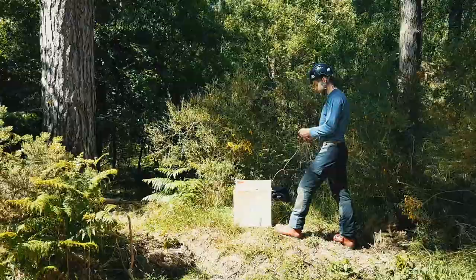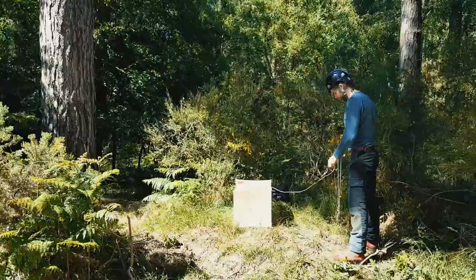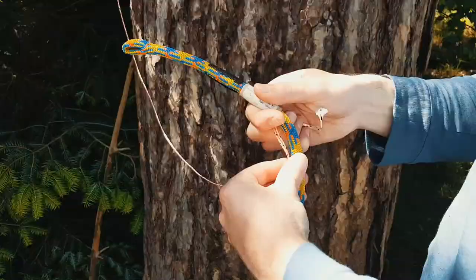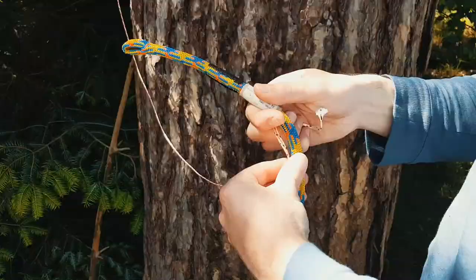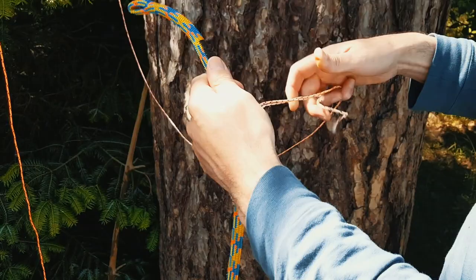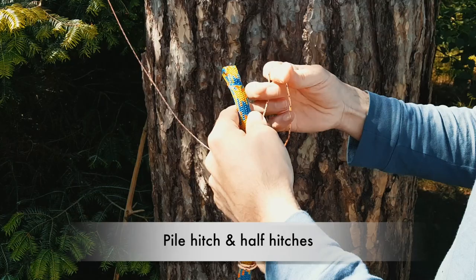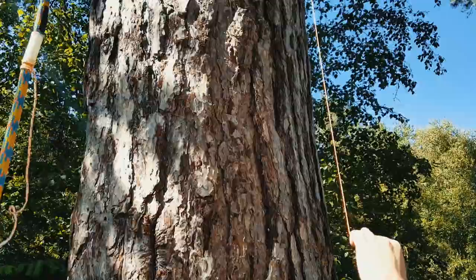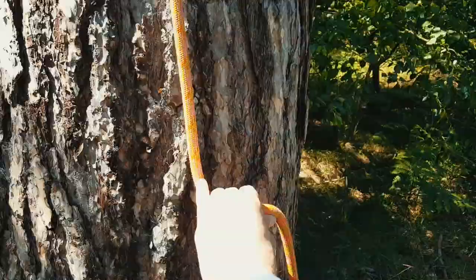Before carrying out any tree work, a risk assessment is discussed and recorded. Once measures are taken to reduce any risks and a work plan made, work can start. Here I'm installing a throw line — this is one way to put in your climbing lines. I'm attaching my climbing line using a pile hitch and a series of half hitches, and then it's just a case of pulling it up and over.